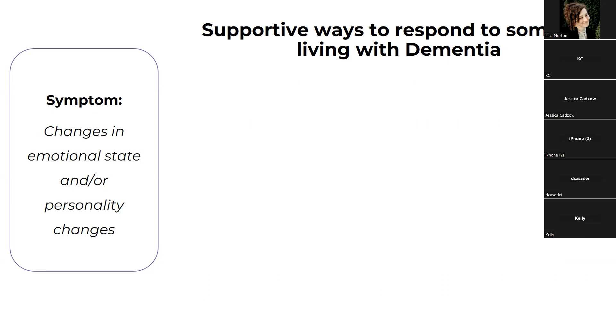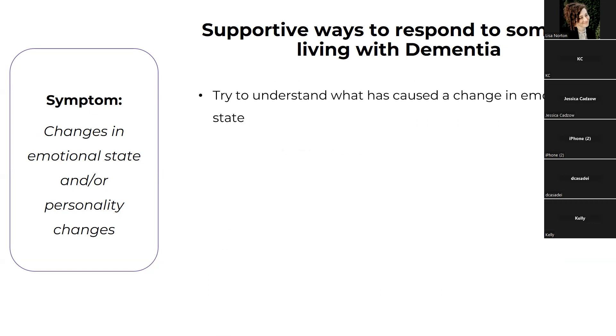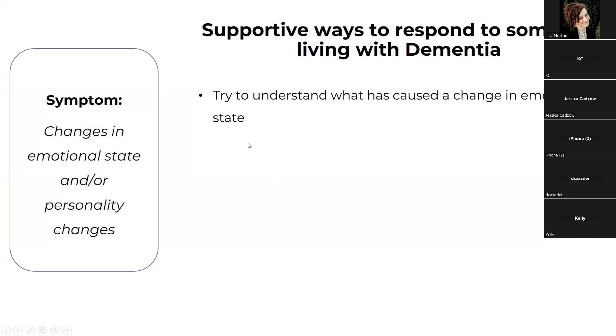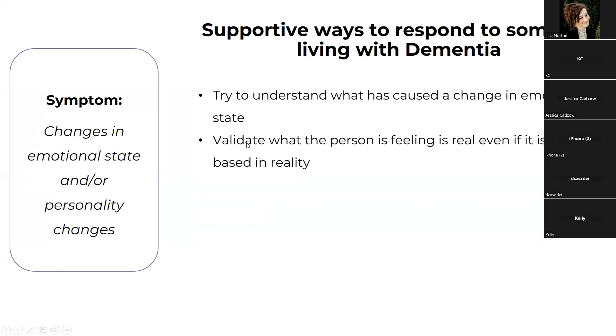Another symptom we see are changes in emotional state and personality changes. The first step is really trying to understand what has caused a change in emotional state. Did something happen? Did they see something on TV that was triggering? Did somebody say something? Sometimes asking can help. Sometimes that person won't be able to communicate and you might never know. In that case, being able to validate what the person is feeling is real — even if it's not based in reality.